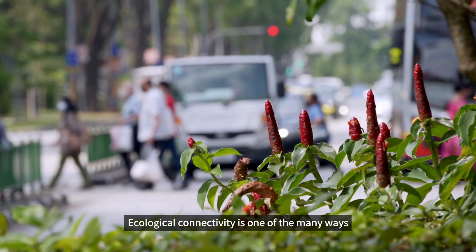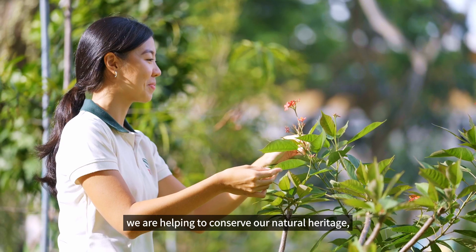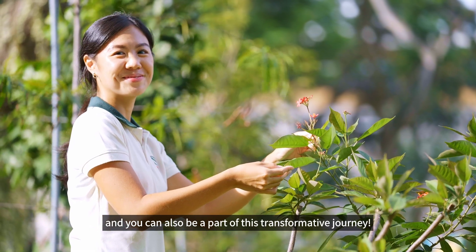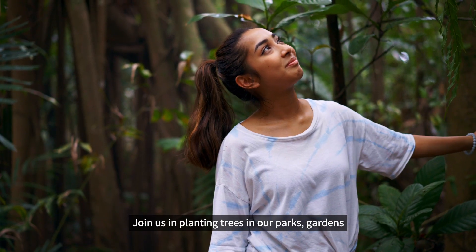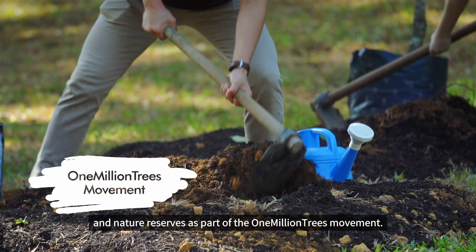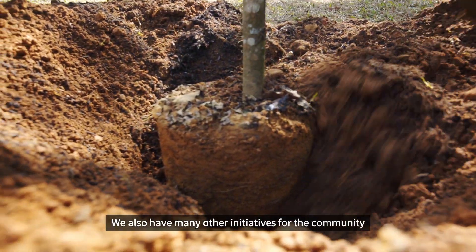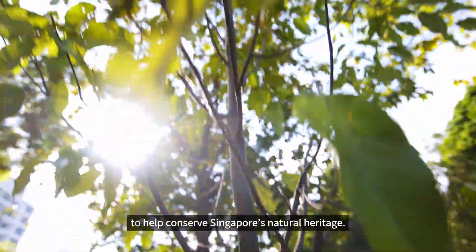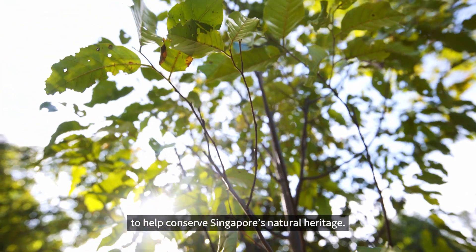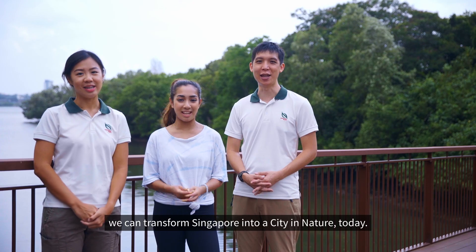Ecological connectivity is one of the many ways we are helping to conserve our natural heritage, and you can also be a part of this transformative journey. Join us in planting trees in our parks, gardens and nature reserves as part of our One Million Trees movement. We also have many other initiatives for the community to help conserve Singapore's natural heritage. Together, we can transform Singapore into a city in nature today!